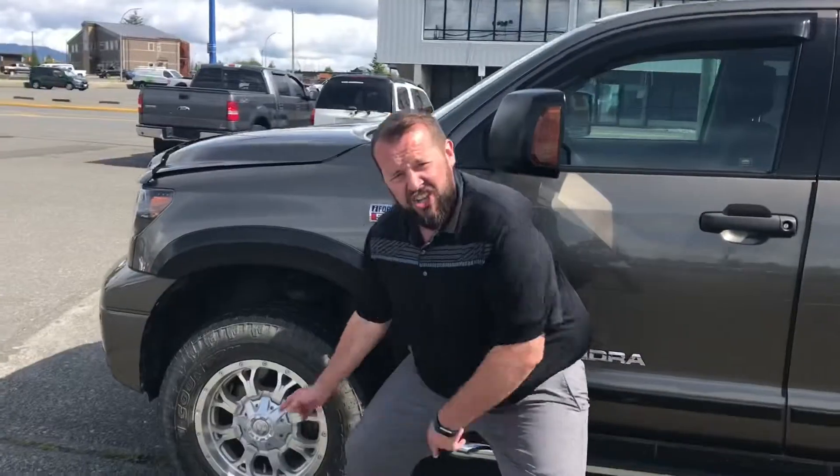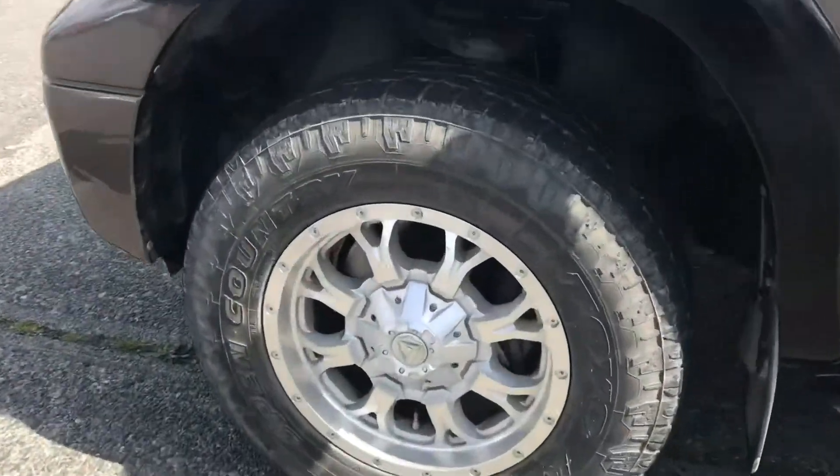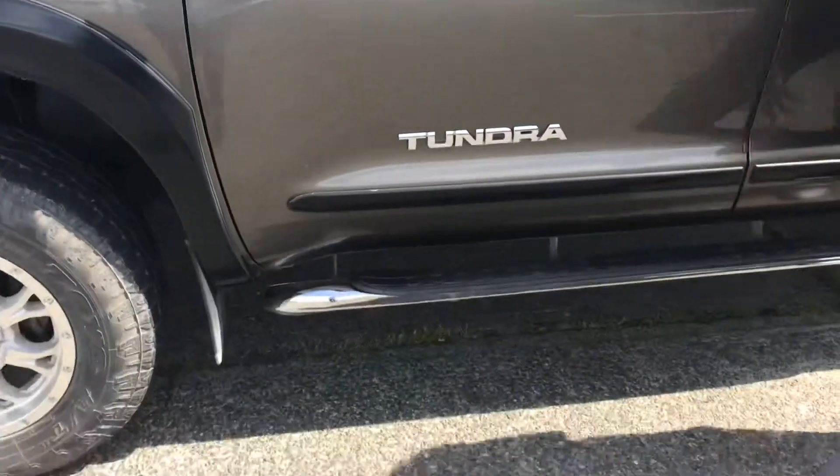It is full of amenities that I'm gonna show ya. Look down here — aftermarket fuel rims, they're very very shiny and I like shiny. Beautiful side steps making it that much easier to get into your truck.